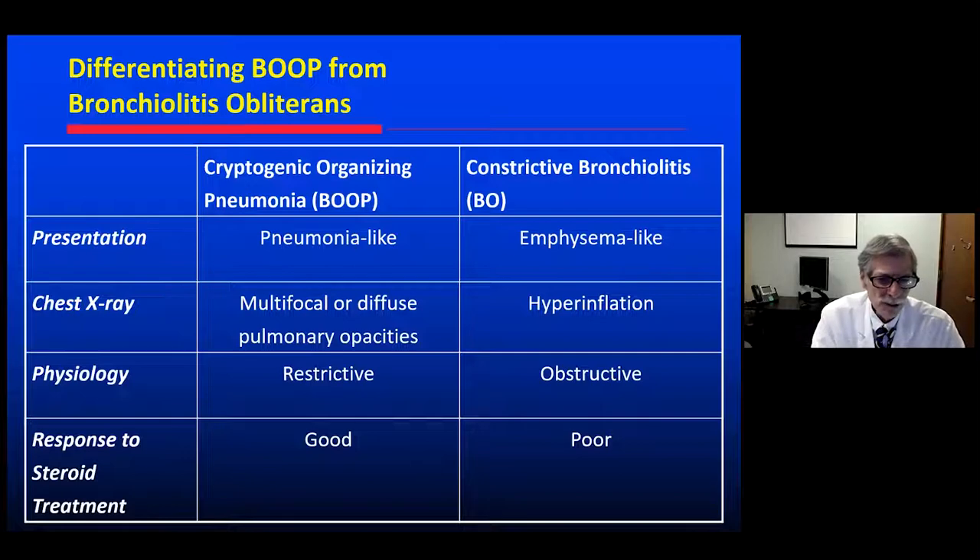Cryptogenic organizing pneumonia is pneumonia-like; bronchiolitis obliterans is an obstructive disease, emphysema-like. The x-ray in BOOP shows multifocal diffuse opacities that may migrate; in bronchiolitis obliterans, it's hyperinflation. One is restrictive, the other obstructive. Cryptogenic organizing pneumonia should respond very well to systemic steroids — she'll feel better, the infiltrates will clear. Constrictive bronchiolitis, by contrast, is poorly responsive to steroids.